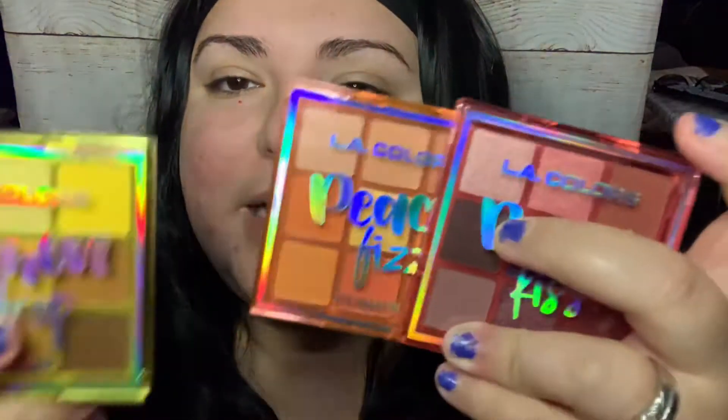We went to Dollar General to buy some stuff and ended up buying these palettes — they're $2.50 each. I'm just missing one of them. This is Lemon Drop, this is Berry Kiss, and this is Peach Fuzz. Let me show you guys these right now.